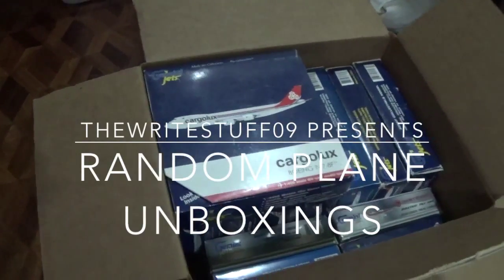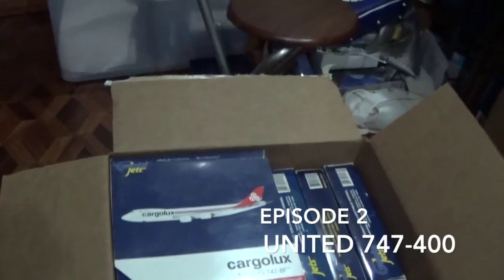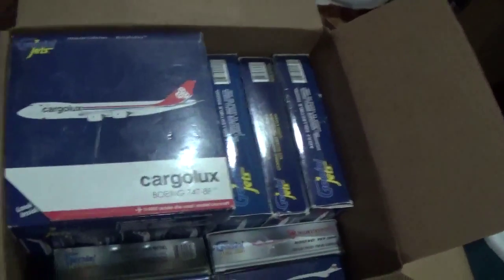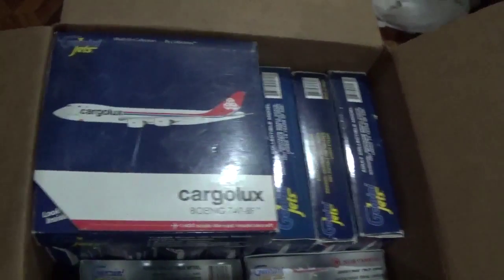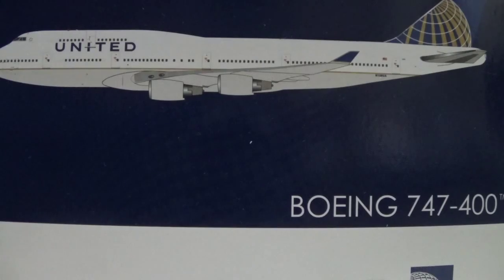Hello guys, TheRideSuffer09 here with another random plane unboxing episode. Today we're going to choose a random model — we're unboxing the United 747-400.